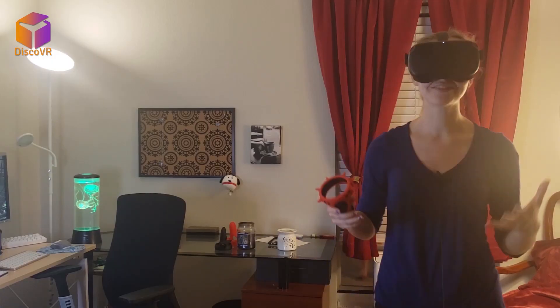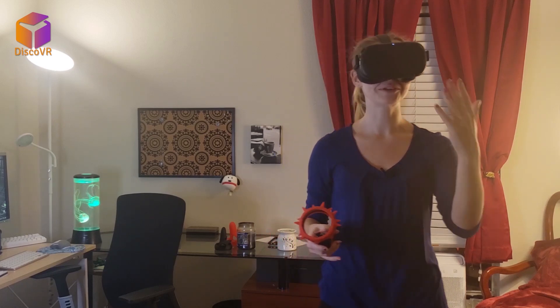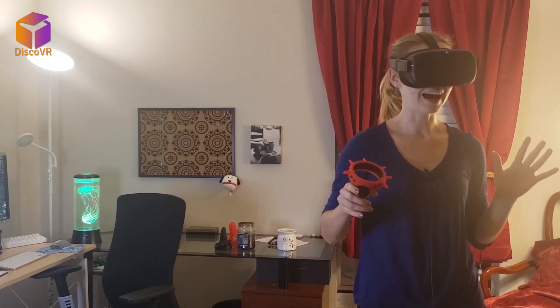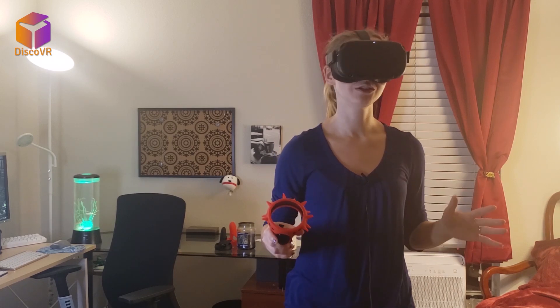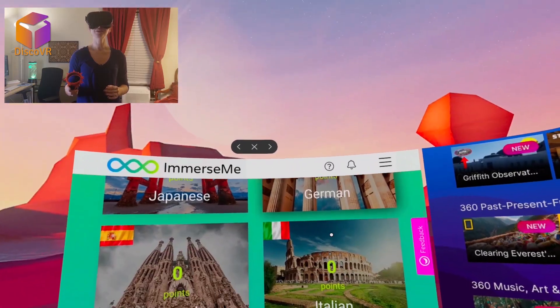That just felt different. Where there's a real person in front of you — even though you know it's a recording — it feels so much more authentic. This is probably the closest you can get to authentic conversations with a native speaker without an actual native speaker.